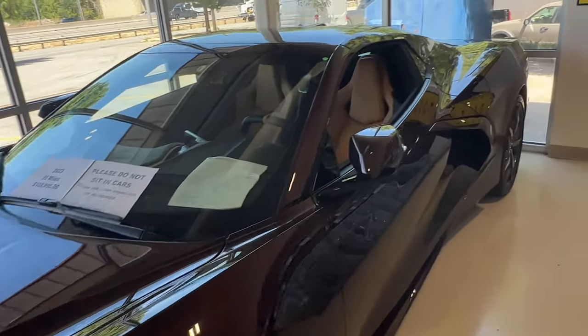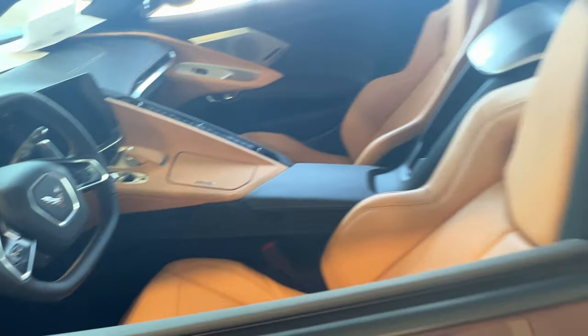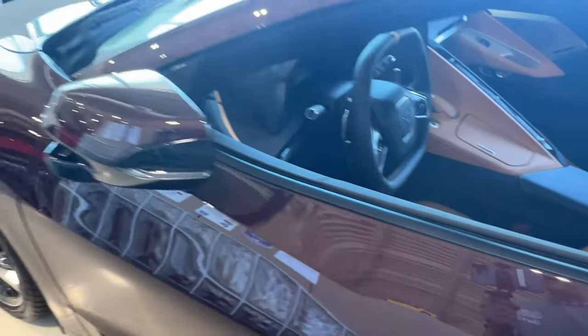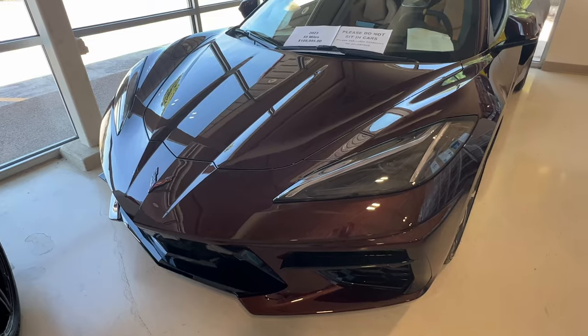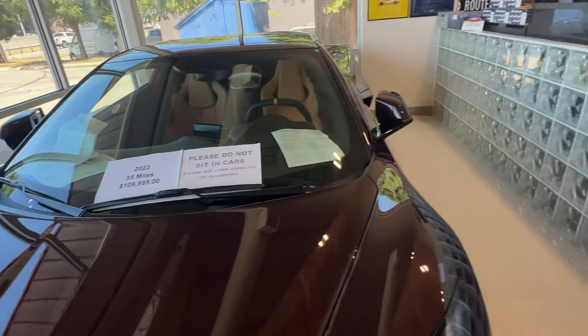Let's go check that out real quick — it's got the natural and black interior. This is a non-Z51 hard top convertible, but if you can see it right here, it's got the black tips available now for 2023. If you haven't seen Caffeine in person, you really have to see it — it is such a beautiful color. This one is a 2023, 55 miles, $109,995.